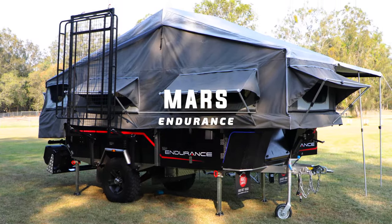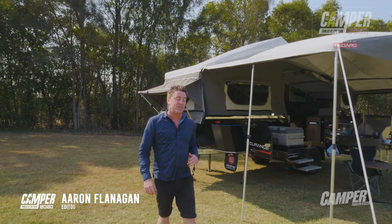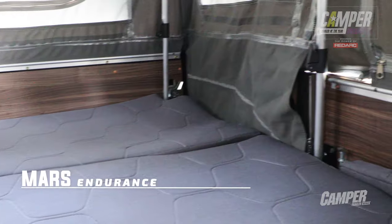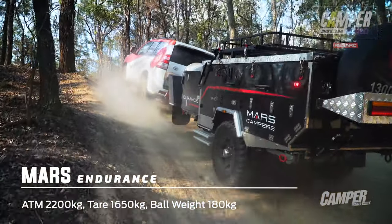The Mars Endurance Ford Fold is absolutely jammed with standard features. You can see some of them on display behind me. It's beautifully finished, it's conveniently customisable, it's fully capable off-road.